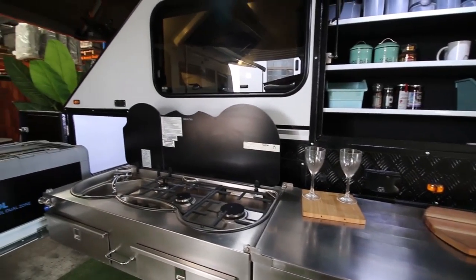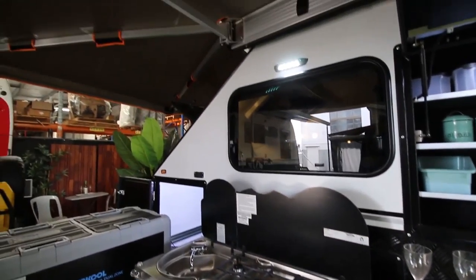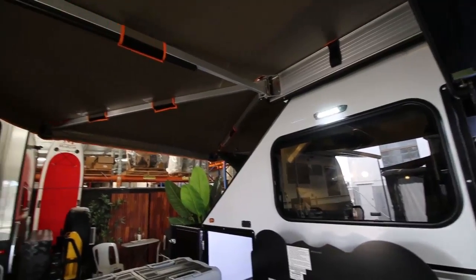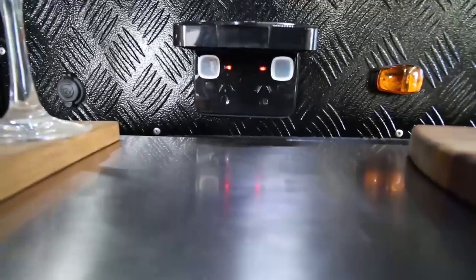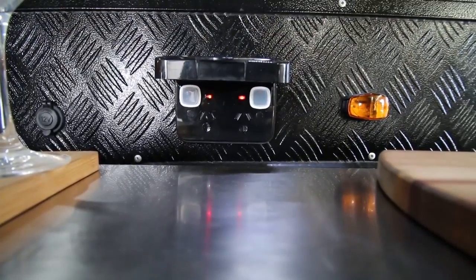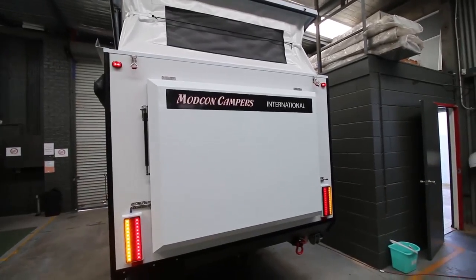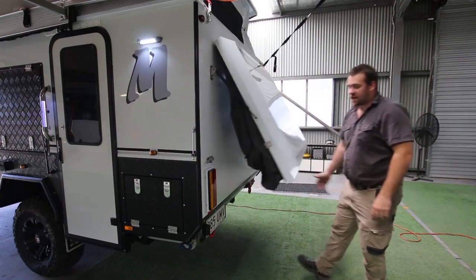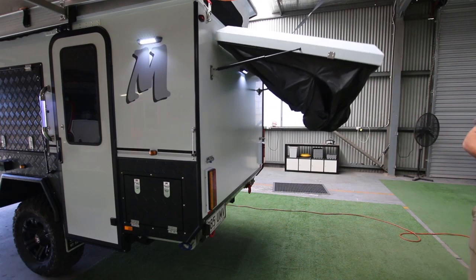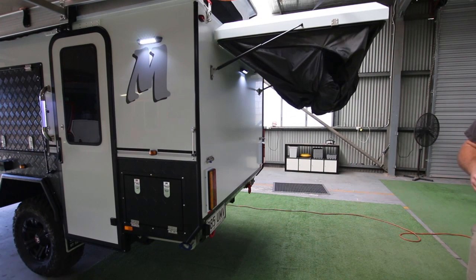That 270-degree awning protects the fridge, which is really good. 240 volt is standard — has been for a while now — so we have the outlets there right next to the pantry, which is a really convenient spot. Now it's showing you how the shower pod works — it just lifts up on gas struts.